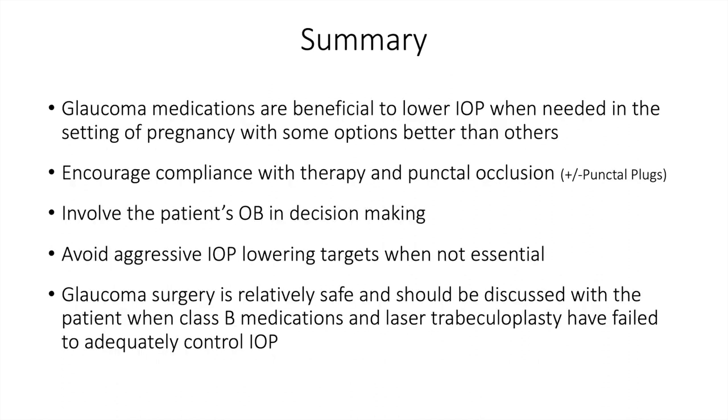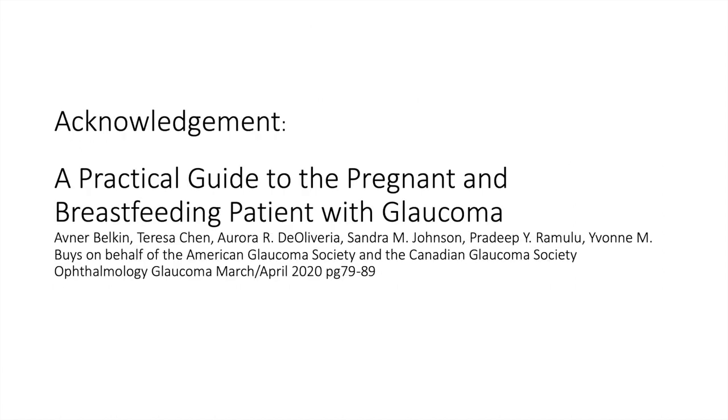In summary, glaucoma medications are beneficial to lower IOP when needed in pregnancy, with some options better than others. Encourage compliance with therapy and punctal occlusion with a punctal plug. Involve the patient's obstetrician in decision-making. Avoid aggressive IOP-lowering targets when not essential. Glaucoma surgery is relatively safe and should be discussed when Class B medications and laser trabeculoplasty have failed. Much of this discussion comes from a practical guide to the pregnant and breastfeeding patient with glaucoma — I encourage you to download that paper and keep it on hand for these rare circumstances.